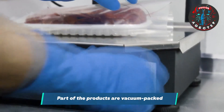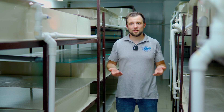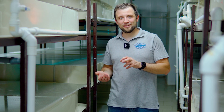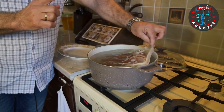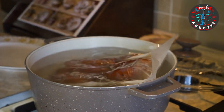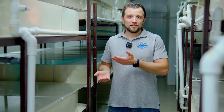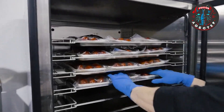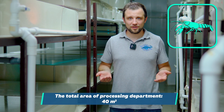The farm sells crayfish frozen, alive, and also cooked — there are cooking machines on-site, since Russian consumers mostly prefer to buy boiled crayfish. A vacuum packing machine is used to extend shelf life and enable branding. The farm also offers a special thermal package that you can boil directly in the pot without opening — you throw it in, boil it, take it out, it's ready. Refrigerators in the processing shop store finished products. The entire processing department occupies just two small rooms of no more than 40 square meters.